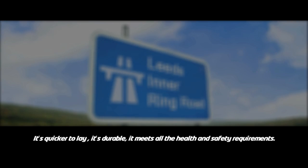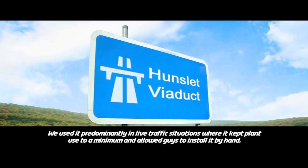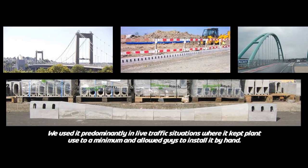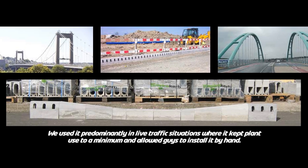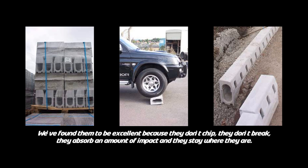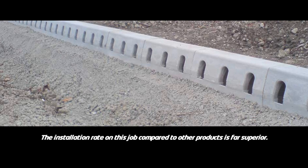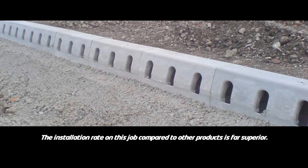Don't just take our word for all this. It's quicker to lay, it's durable, and it meets all the health and safety requirements. We used it predominantly in live traffic situations where it kept plant use to a minimum and allowed guys to install it by hand. We've found them to be excellent because they don't chip, they don't break, they absorb an amount of impact and they stay where they are.